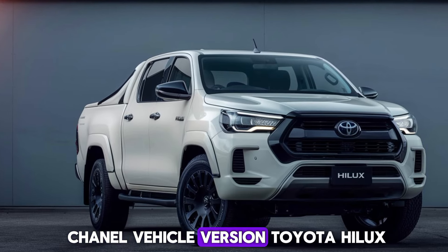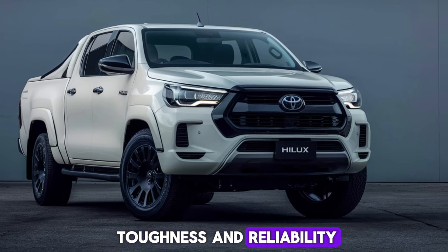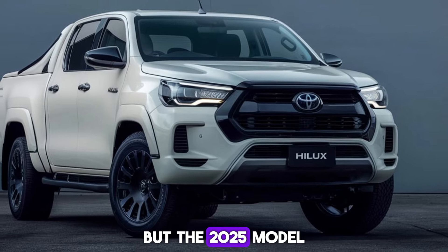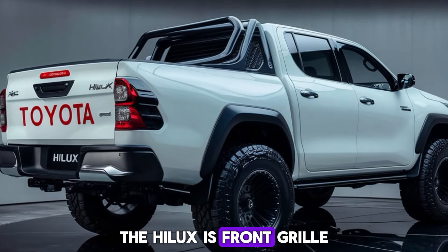Welcome back to the channel. Vehicle virgin — Toyota Hilux, a name synonymous with toughness and reliability. But the 2025 model takes it to a whole new level. Let's dive in.